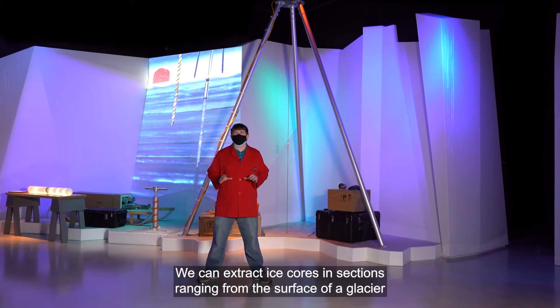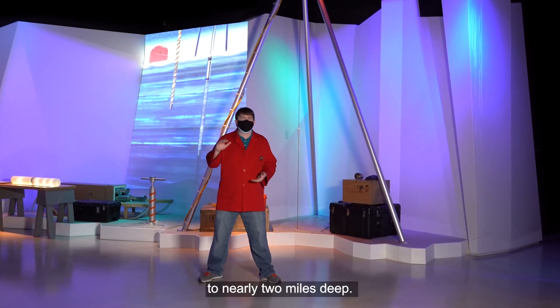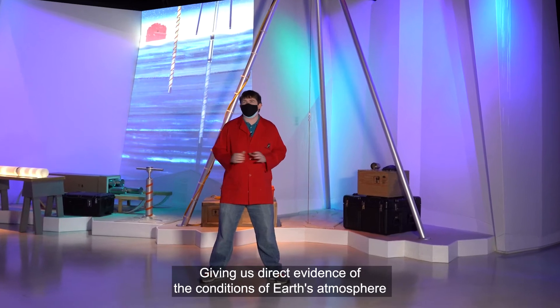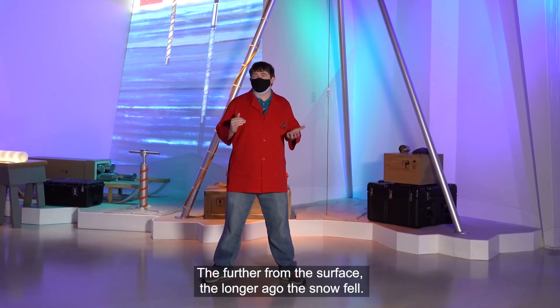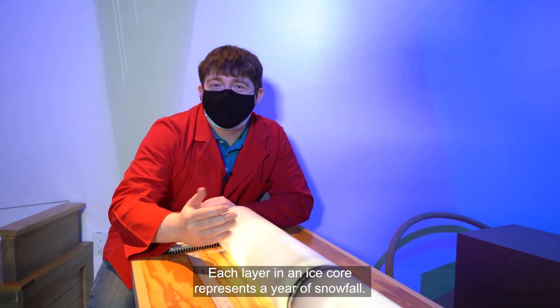We can extract ice cores in sections ranging from the surface of a glacier to nearly two miles deep, giving us direct evidence of the conditions of Earth's atmosphere going back almost 800,000 years. The farther from the surface, the longer ago the snow fell. Each layer in an ice core represents a year of snowfall.